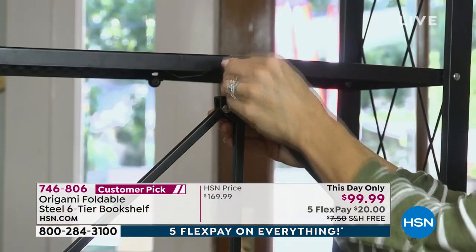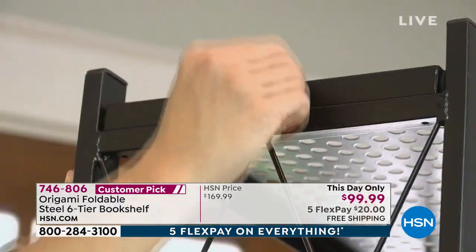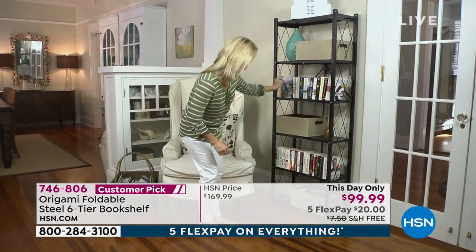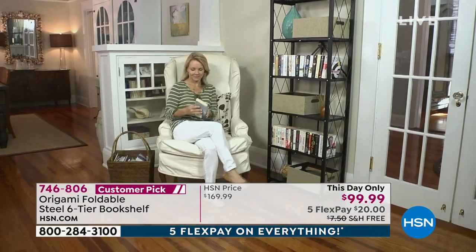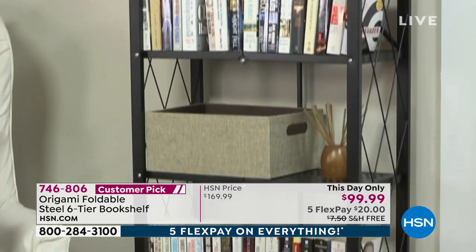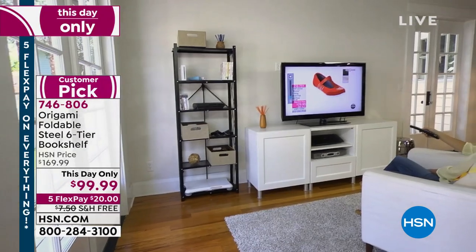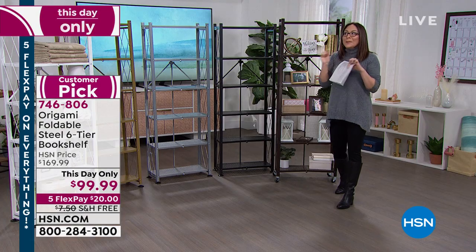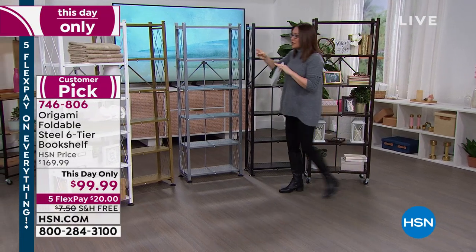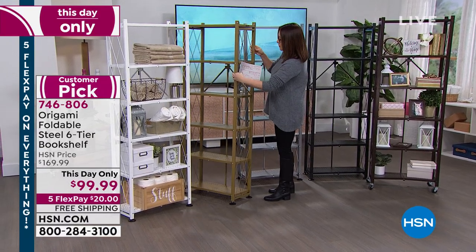Tracy briefly froze on the Skype call. By the way, when you said 'customer pick' and 'huge' — I looked it up: 1,335 reviews on this item. This isn't a tiny customer pick. And people were purchasing this at $170. There's only one way we could get this under $100 — a basically 24-hour deal. It's like our mini today's special, almost.